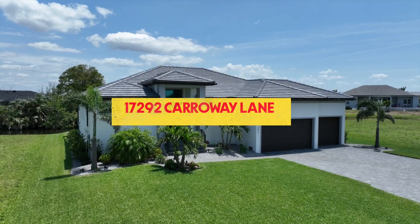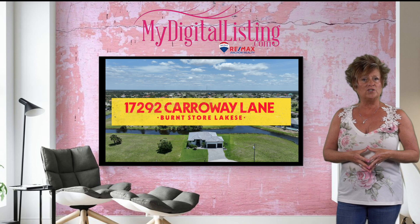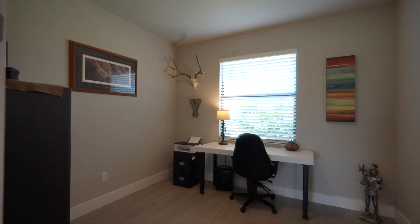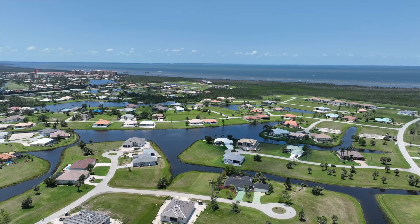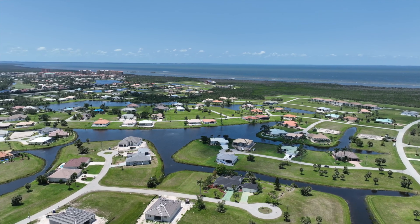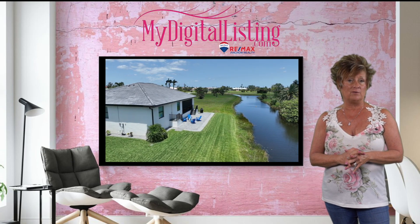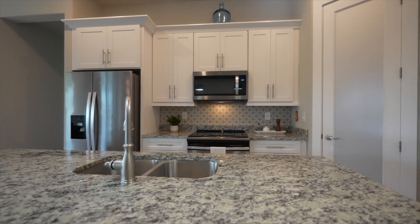We're over at 17292 Carraway Lane in Punta Gorda. Gorgeous is the only way to describe this beautifully landscaped three-bedroom and a den, two-bath and three-car garage home. Located in the sought-after, deed-restricted community of Burnt Store Lakes, this area has low HOA yearly fees. This home is only two years young and shows like a model home.